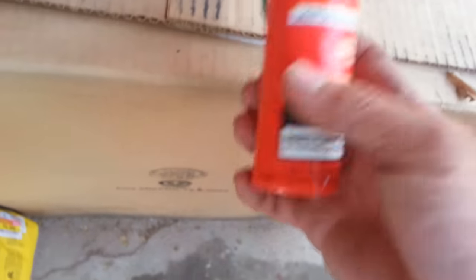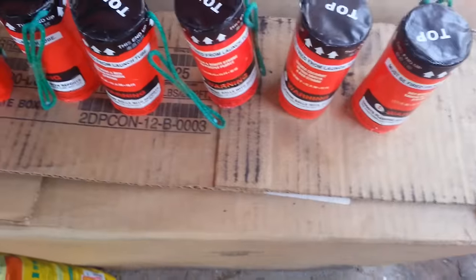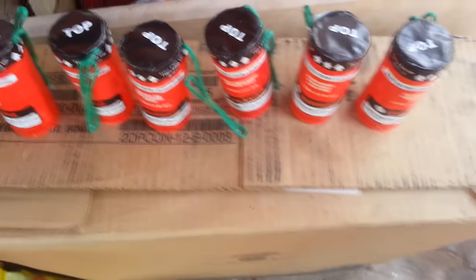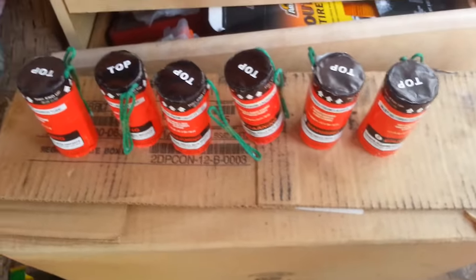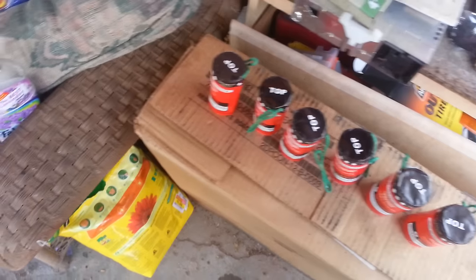These are all Pagoda shells — they don't have a name on them, but I already know they're Pagoda shells. From all my experience handling so many — I mean about 50 to 100 canister shells — I know my 60-gram canister shells pretty well at this point.